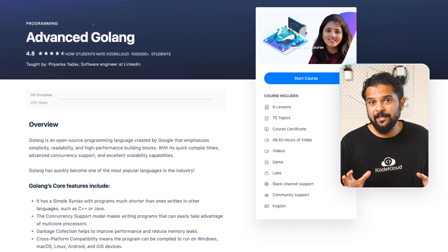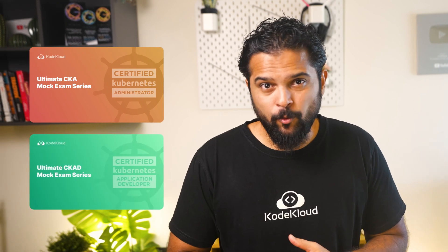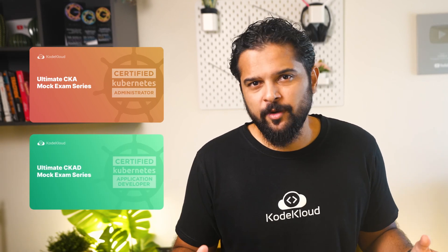Additionally, we have just released an advanced Golang course and an ultimate CKA and CKAD mock exam preparation course that will help you gain more hands-on experience before you attempt the actual exam. As always, all of our courses come with challenging and fun hands-on lab activities.